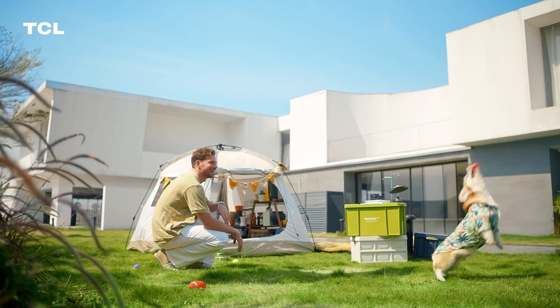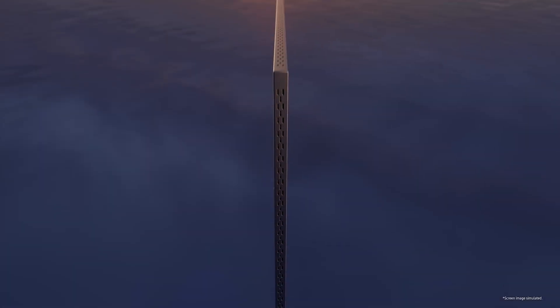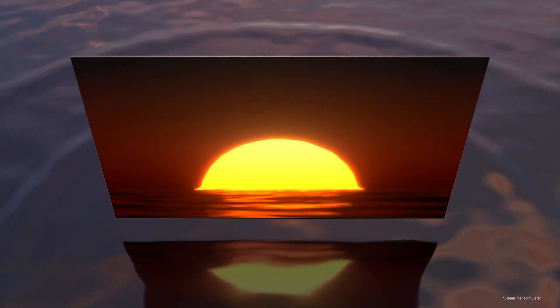This is Part 1 of our 2025 Ultimate TV Buying Guide, where we break down every major display type — what they are, how they work, and their real-world pros and cons — all in simple, jargon-free language.